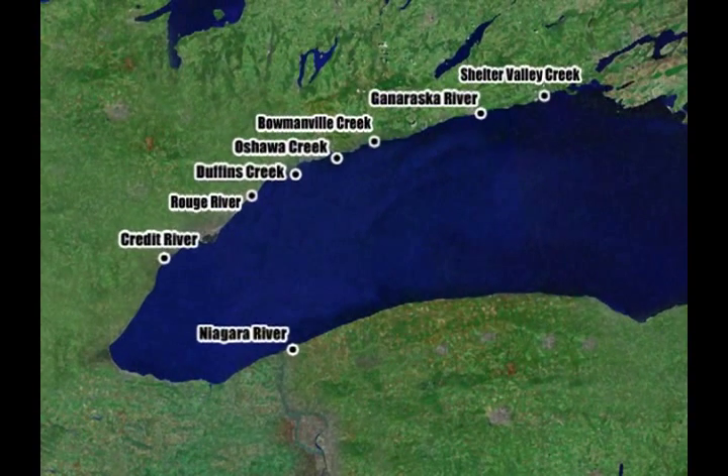From Kingston in the east to Niagara Falls in the west, many urban centres host tributaries that sustain good runs of trout and salmon at various times of the year. A few productive tributaries are the Niagara River, Credit River, Rouge River, Duffins Creek, Oshawa Creek, Bowmanville Creek, Ganarasca River, and Shelter Valley Creek.